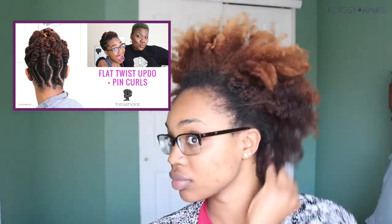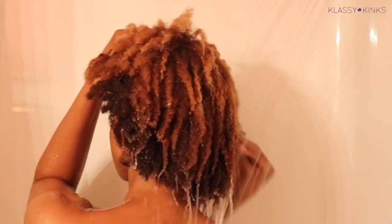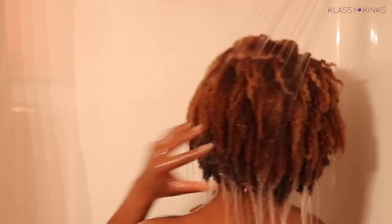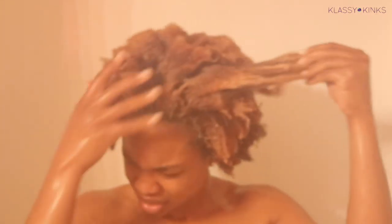I'm starting off with pretty tangled hair — this is just the flat twist updo I got done by Tres Noir. I'm wetting my hair to try to get some of the tangles out before shampooing with the pure clarifying shampoo with apple cider vinegar. It is sulfate-free and deep cleansing, and it will strip your hair because it is definitely clarifying — my hair was stripped dry and extra clean.